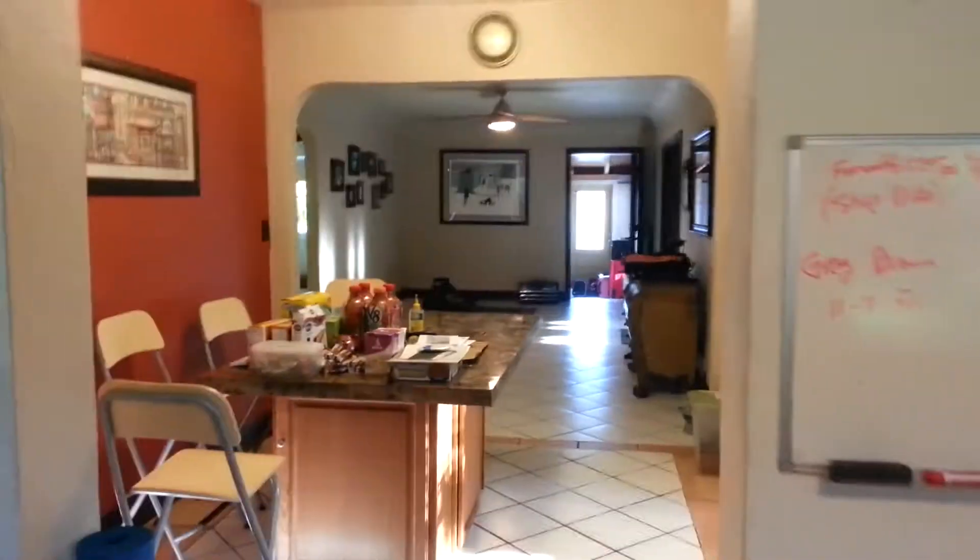The window into the kitchen — I don't know if you could tell with the video, but that window is about ten feet across.